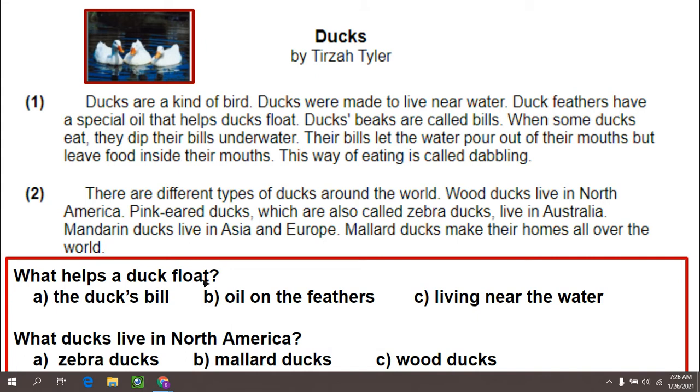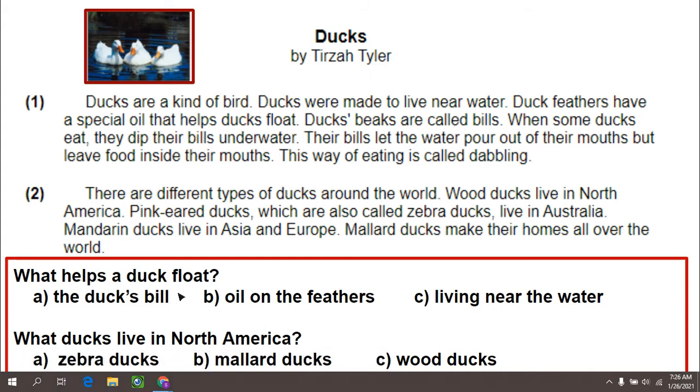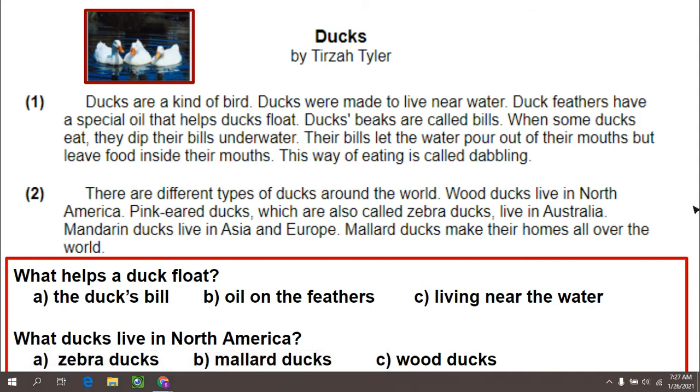Now you may remember right away, but good readers check all their answer choices and find the support or evidence up in their text. Choice A is the duck's bill — does the duck's bill help the duck float? Choice B, oil on the feathers — does that help the ducks float? Or C, living near the water? Think about which one helps a duck float. You have your answer in your head?